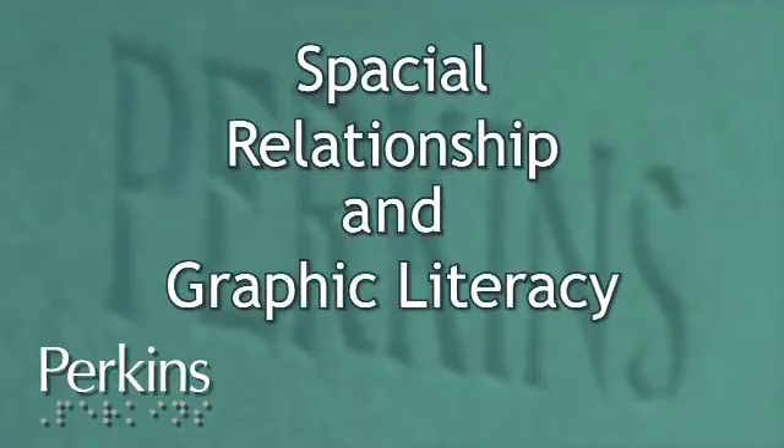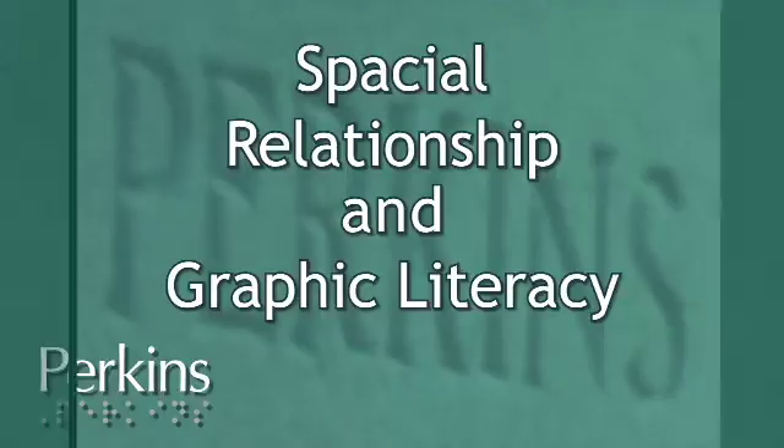Chapter: Spatial Relationship and Graphic Literacy. Your own relationship to the environment is something that hopefully instruction starts when kids are really, really little. If they can't figure out where they are in space within their own environment, they're going to have trouble with an awful lot of other academic skills as they go along the way. So understanding where they are in the environment and where things are in relation to them.